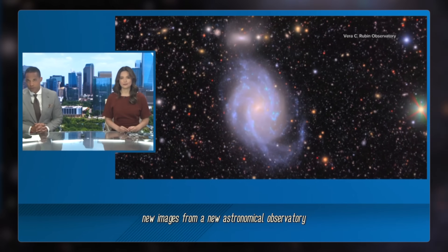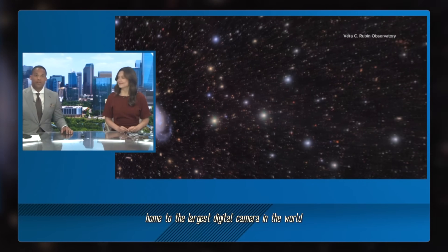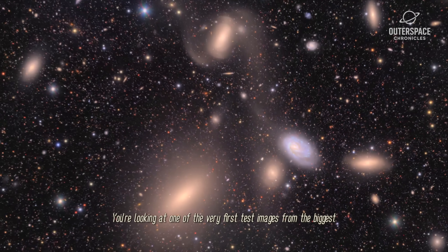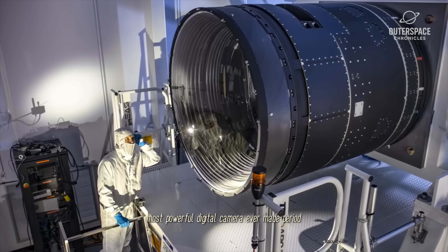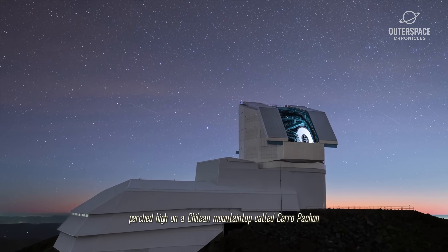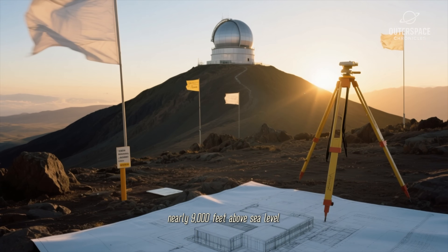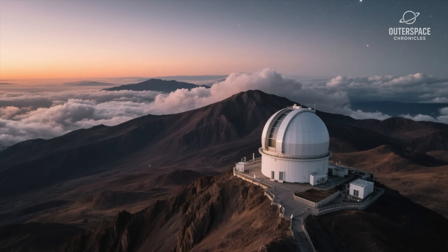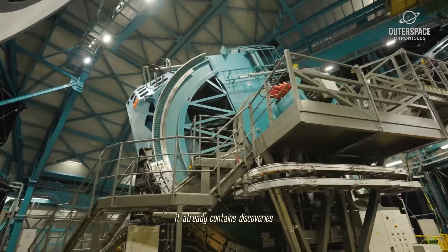And of course, we're getting some incredible new images from a new astronomical observatory, home to the largest digital camera in the world. You're looking at one of the very first test images from the biggest, most powerful digital camera ever made, period. It lives at the Vera Rubin Observatory, perched high on a Chilean mountaintop called Cerro Pachon, nearly 9,000 feet above sea level. And even though this is just a warm-up shot, a tiny glimpse of its full power, it already contains discoveries.